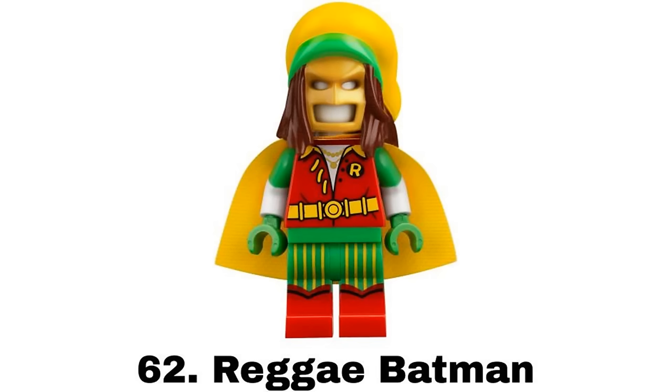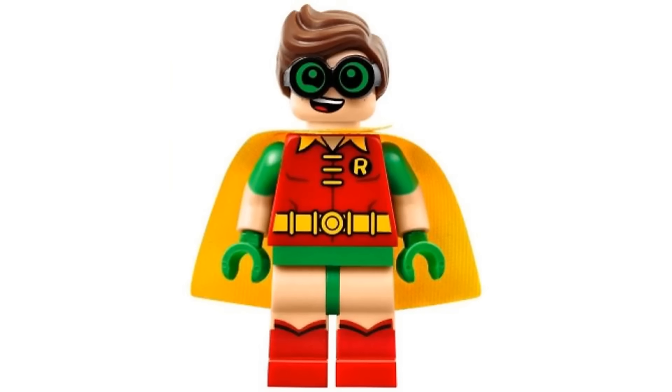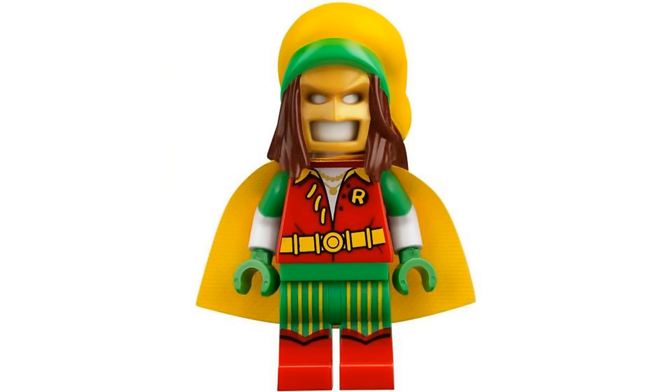Number 62 is Reggae Batman from the Bat Space Shuttle in 2018. This is the suit that Robin gets his outfit from in the movie, but because of that it doesn't feel much like a Batman suit to me with that headpiece and the obvious Robin design. Also because it's on display the figure has white arms so it doesn't work well on a regular Batman figure. It's still a cool design though and nice that we got the actual figure for it in a set.